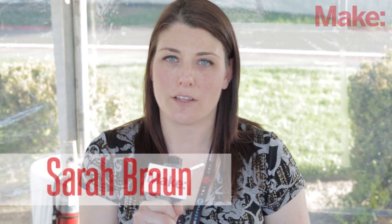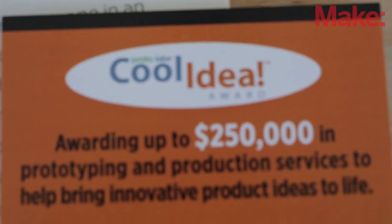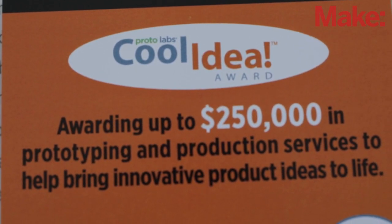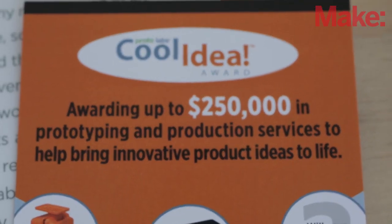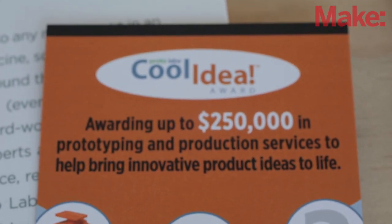Hi, I'm Sarah Braun and I'm with Proto Labs. I'm showing off some of our previous Cool Idea Award winners. The Cool Idea Award is a program put on by Proto Labs in which we give away $250,000 each year to people with cool new product ideas.